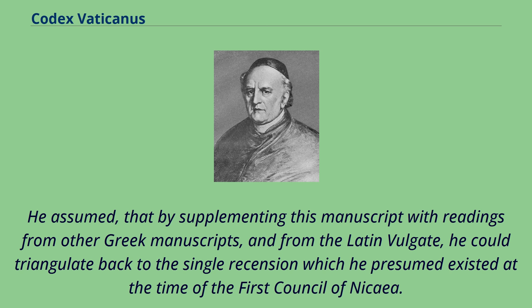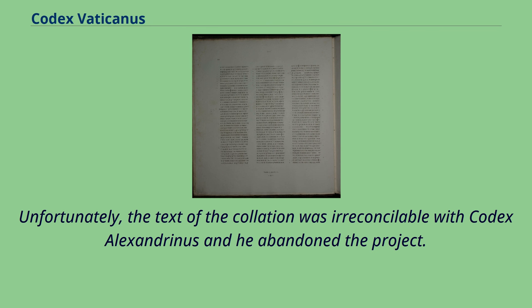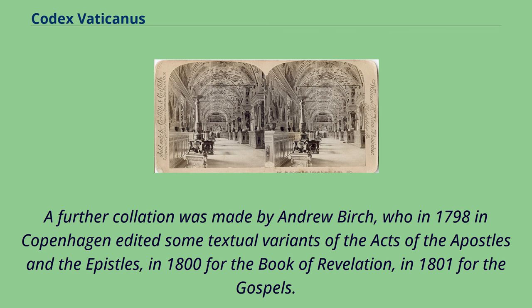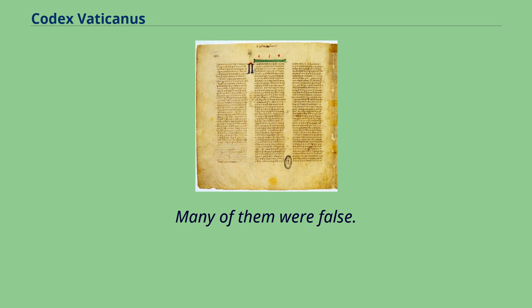Bentley understood the necessity to use manuscripts to reconstruct an older form than that apparent in Codex Alexandrinus. He assumed that by supplementing this manuscript with readings from other Greek manuscripts and from the Latin Vulgate, he could triangulate back to the single recension which he presumed existed at the time of the First Council of Nicaea. Therefore he required a collation from Vaticanus. Unfortunately, the text of the collation was irreconcilable with Codex Alexandrinus and he abandoned the project. A further collation was made by Andrew Birch, who in 1798 edited some textual variants of the Acts and Epistles, in 1800 for Revelation, and in 1801 for the Gospels — though many were incomplete or false.